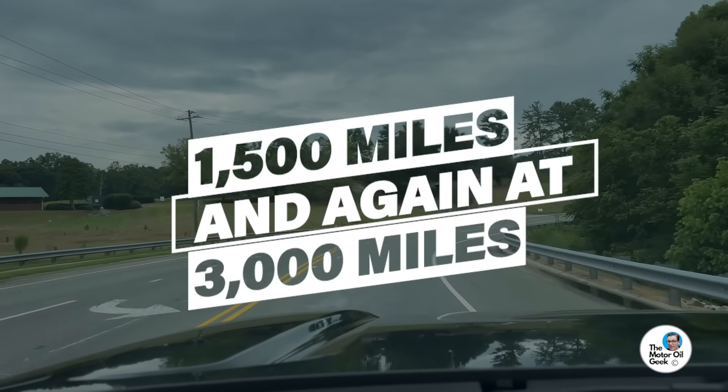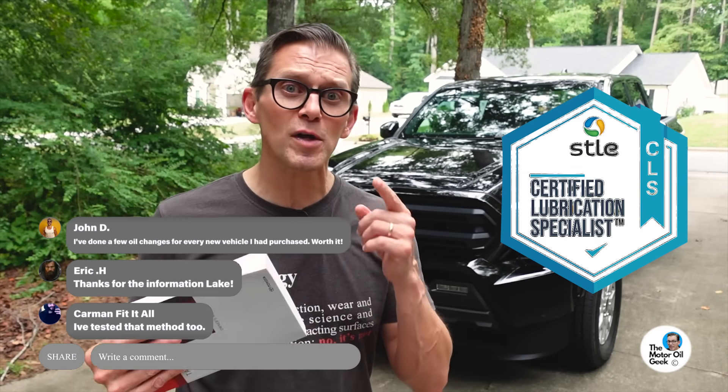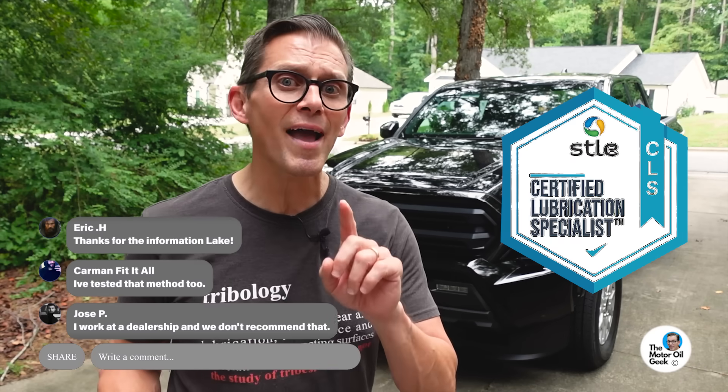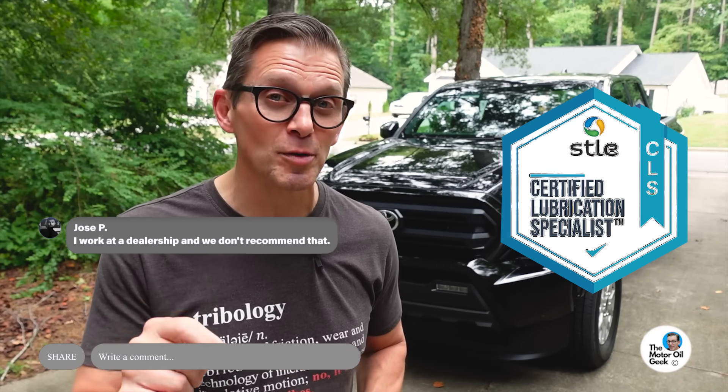If you're following along and doing the math, that's three oil changes in the first 5,000 miles. You can call me crazy in the comments all you want, but I'm a certified lubrication specialist, and I'm showing you what I would do with my own vehicle in order to protect the engine and give it its longest possible life.